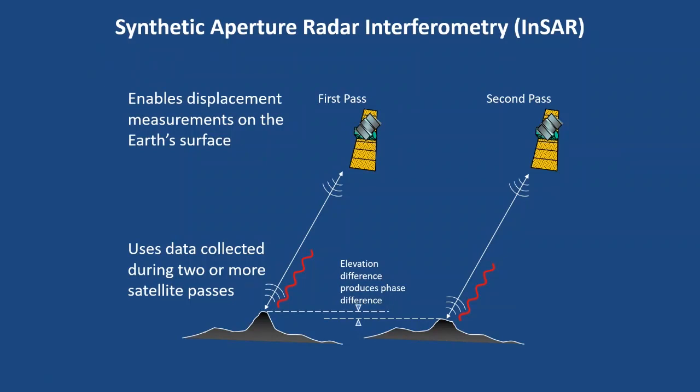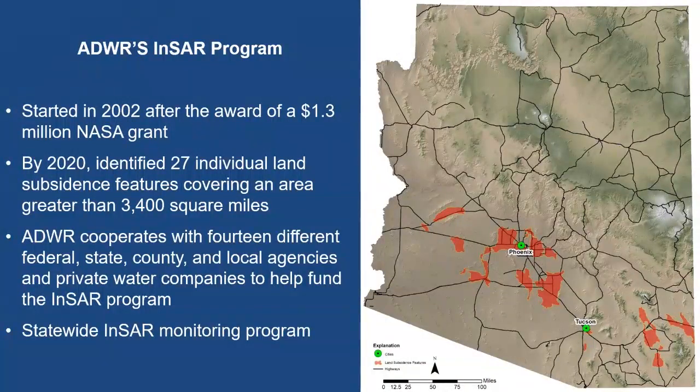As mentioned, we need two radar images to compare any sort of change in phase. Our InSAR program has been around for almost 18 years. It started in 2002 after we got a NASA grant. By 2020, we've identified 27 individual subsidence features — those red polygons — covering an area greater than 3,400 square miles. We cooperate with 14 different federal, state, county, and local agencies and private water companies to help fund the InSAR program, which covers the entire state.